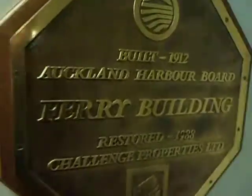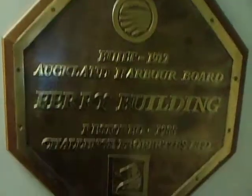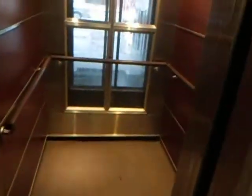This is a building in Auckland — the Auckland Harbour Ward Ferry Building, built in 1912. The lift wasn't covered. That is Dewhurst. It's glass.